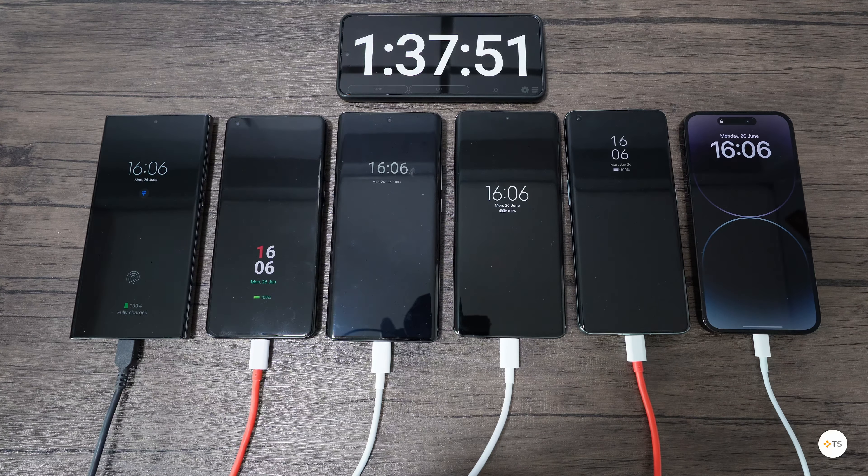Indeed, the battery will last longer in time, but taking into account you also change your phone once every few years or maybe yearly, I don't see the point in having to wait that much to charge — especially as we live in a fast-moving world where you sometimes need to fast charge, grab your phone and go.